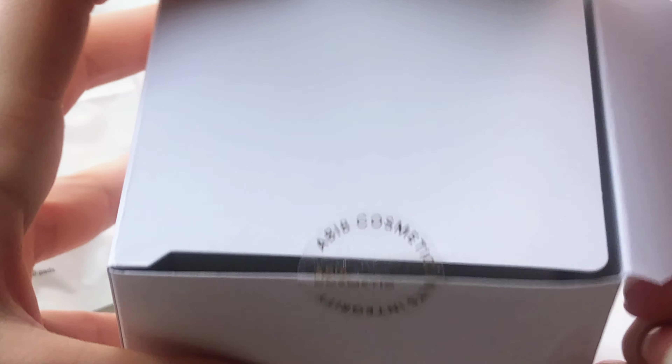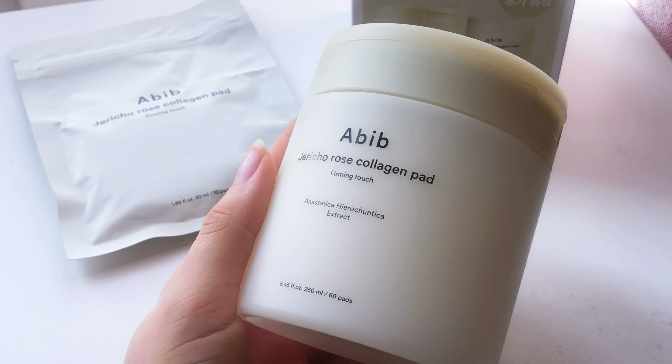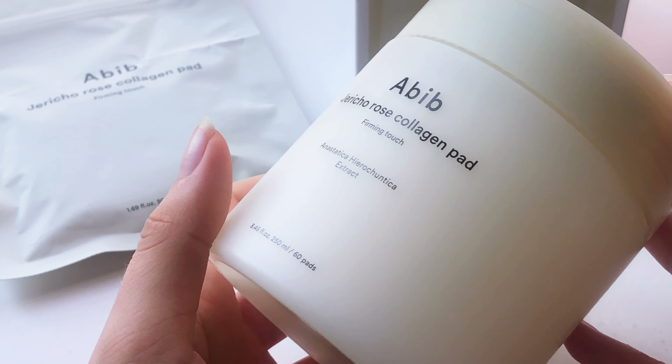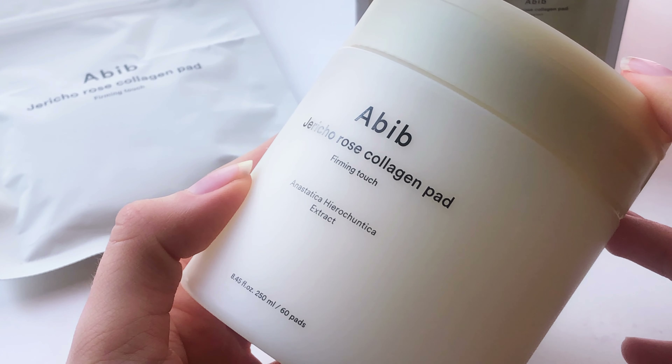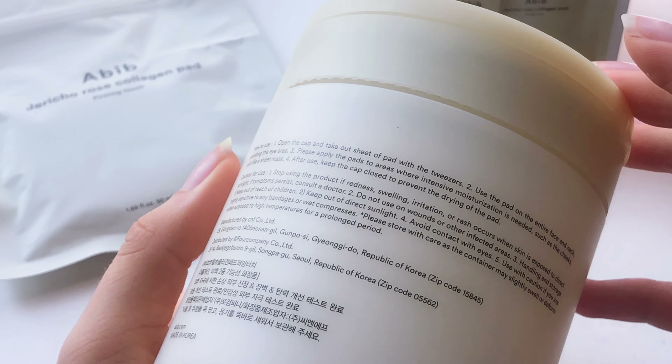Another fundamental step in Korean skincare are sheet masks, so I got this one by Soonjung. I got 20 of these — two packages of 10. I'm not someone who does a sheet mask every day, but it feels good to be pampered every now and then. This mask is extremely hydrating, making it ideal for sensitive or irritated skin.